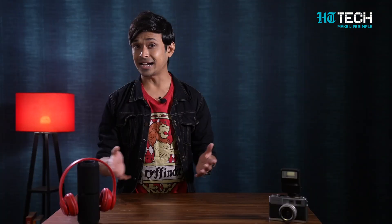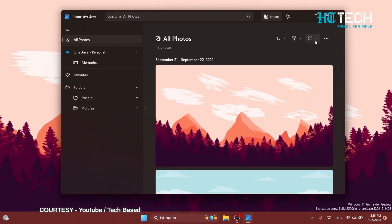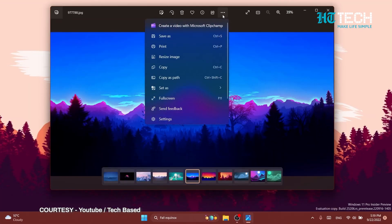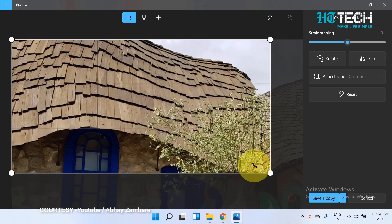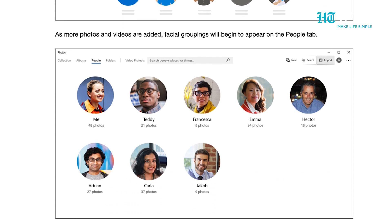Editing using one app, guys. I have some good news for all the photography lovers out there — you can now edit photos and videos with the help of the picture app in Windows 11. Before this, users used to turn to third-party apps since the app's numerous features were frequently missing. But all of that has changed now — for instance, this software now has drag-and-drop cropping and face recognition as well. Cool, isn't it?